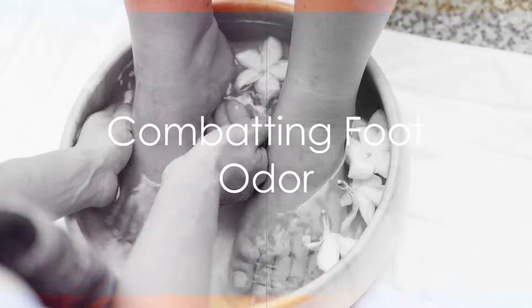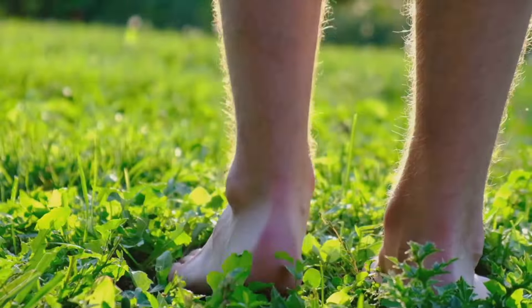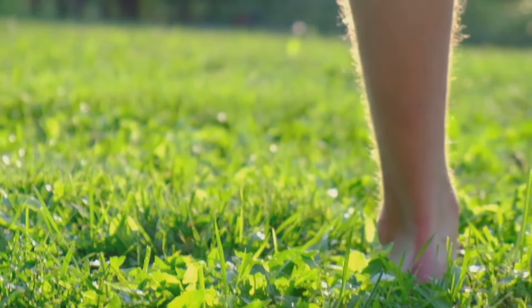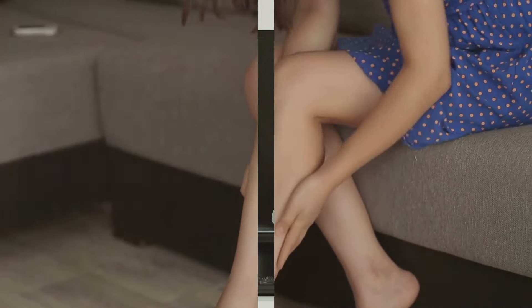The good news is that there are practical steps you can take to combat this odor. Keep your feet clean and dry. Choose shoes that allow your feet to breathe and socks that wick away moisture. Foot powders or antiperspirants can also be helpful tools in your fight against foot odor.